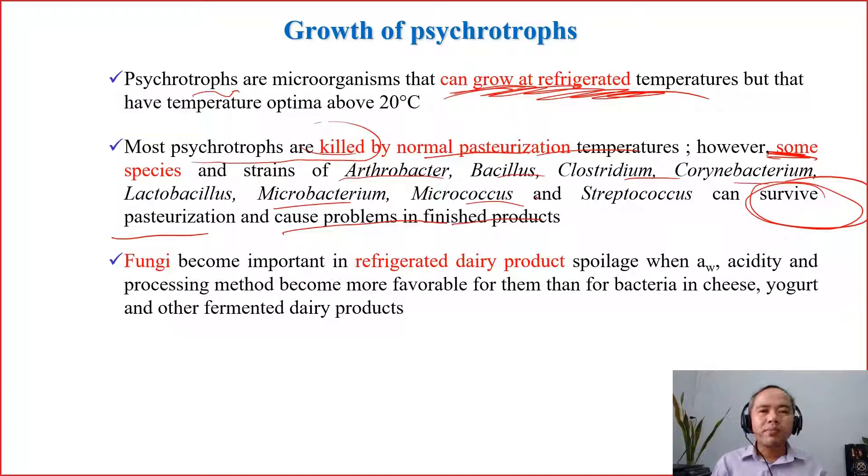Because after pasteurization, we normally store products in a fridge, in chilling or refrigerated conditions. And these survivors of pasteurization can now grow. They can then limit the shelf life, for example, or some of them may cause food poisoning.